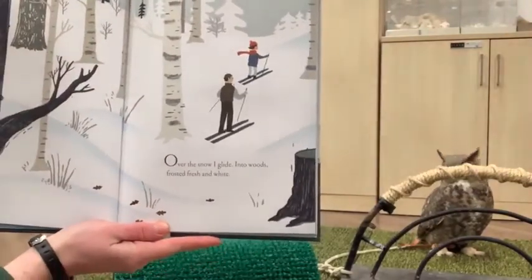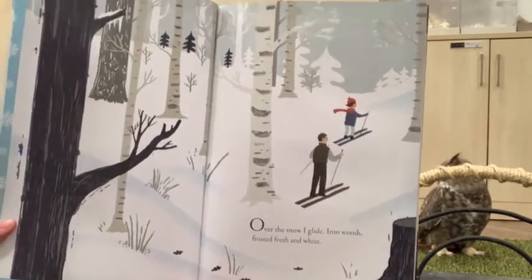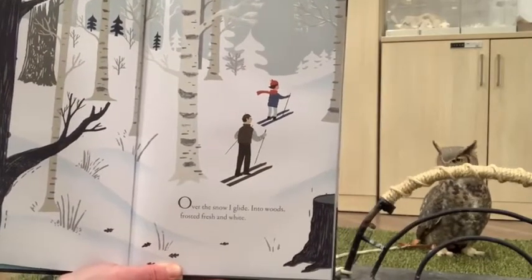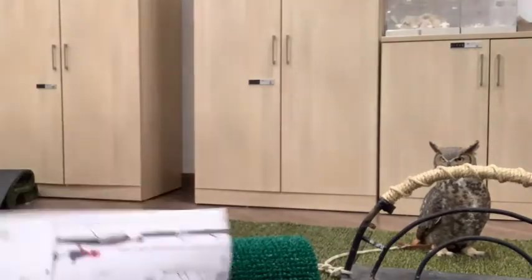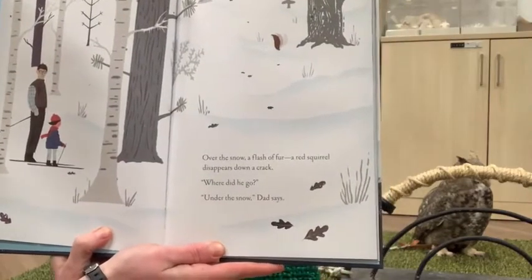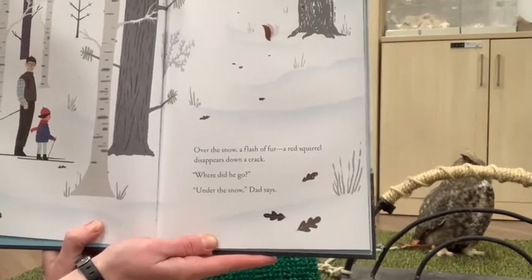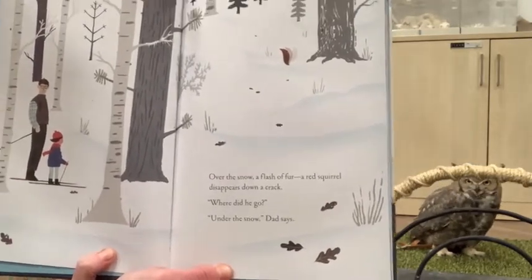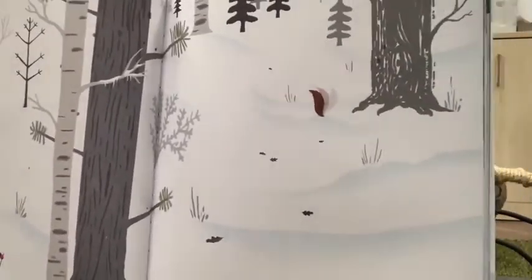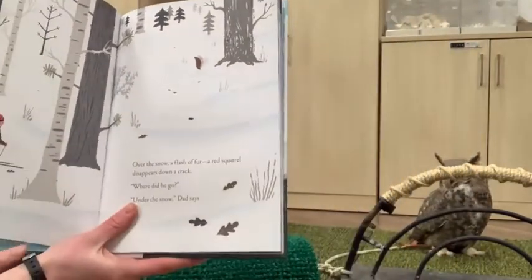Over the snow I glide into woods frosted fresh and white. You can see these beautiful winter trees — lots of birch trees as these two folks go out skiing. Over the snow, a flash of fur — a red squirrel disappears down a crack. Where did he go? Under the snow, Dad says. Here's our two friends and up here we have this little squirrel tail disappearing down into a little hole in the snow.